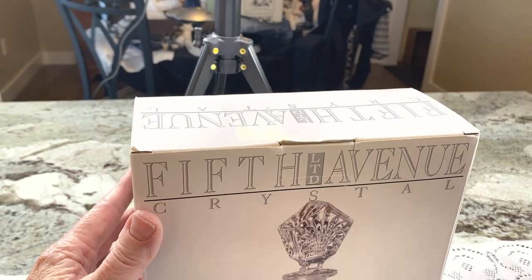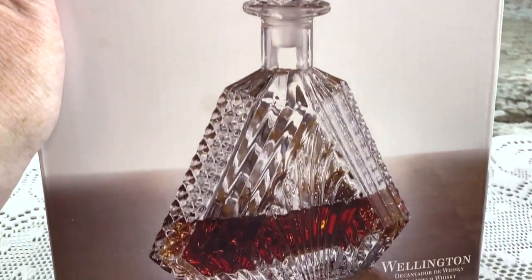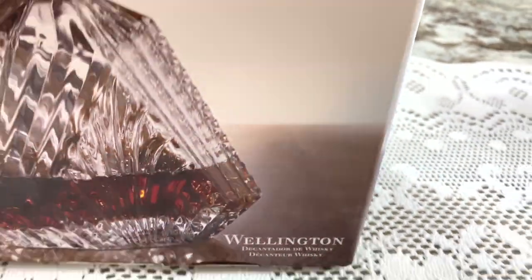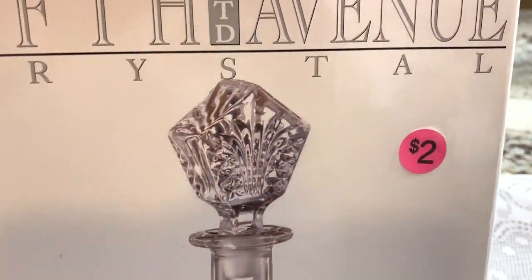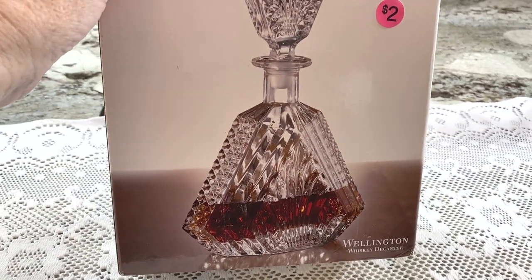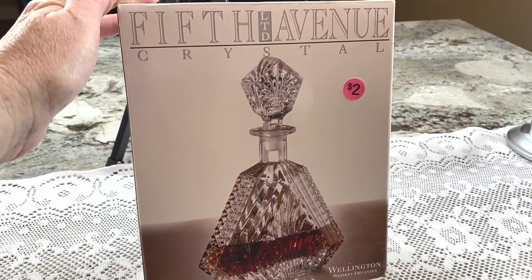This one should be pretty easy — a garage sale find. I paid two dollars and it says '5th Avenue Crystal Wellington,' which is the style. It's a whiskey decanter and that's all I need to know. It's brand new in box. I looked it up on eBay and I'm going to list it for $24.95 plus shipping.